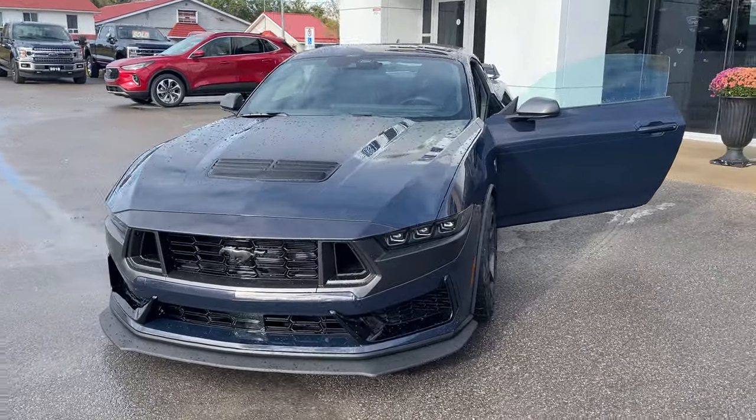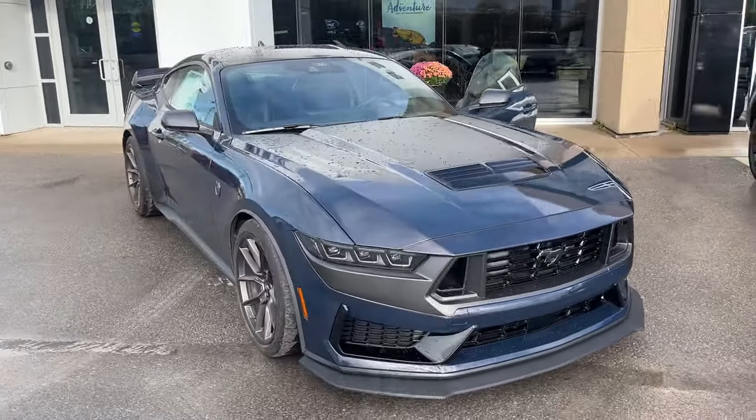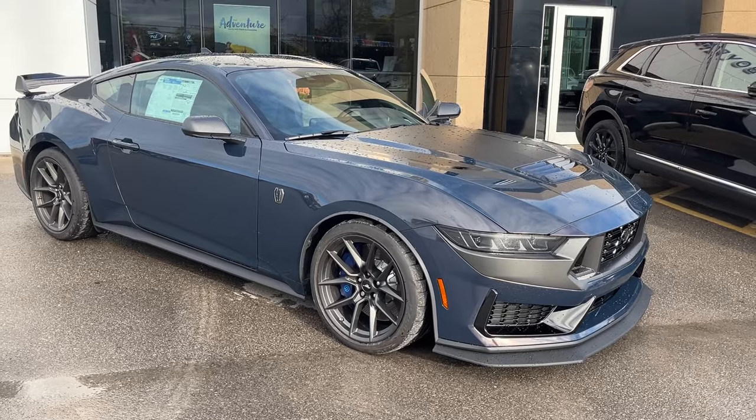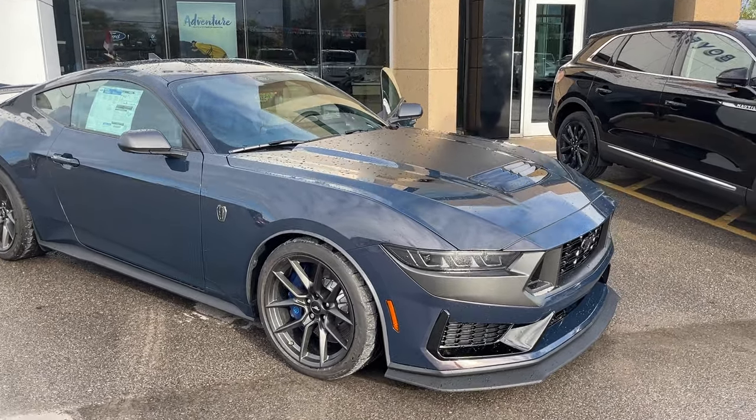2024 Ford Mustang Dark Horse Premium Coupe. This one's a 700A package in the blue ember metallic paint — a beautiful looking vehicle. It does have the dark horse appearance package and the dark horse handling package.